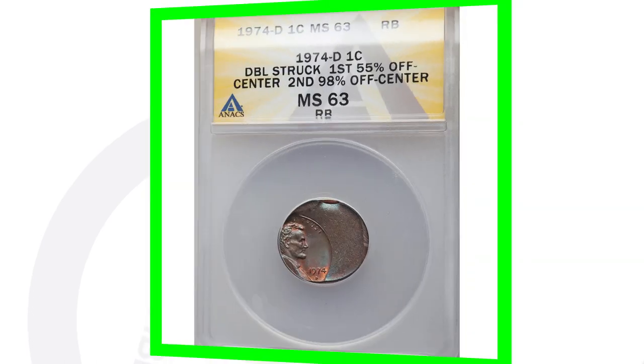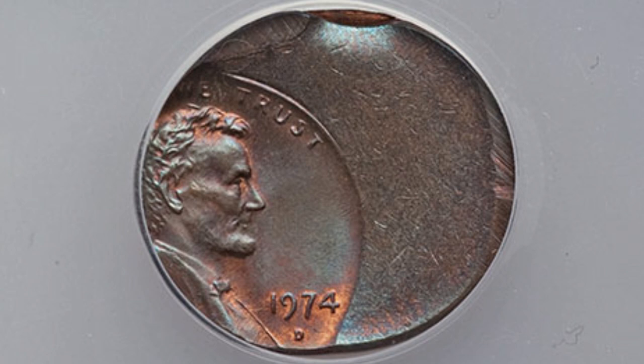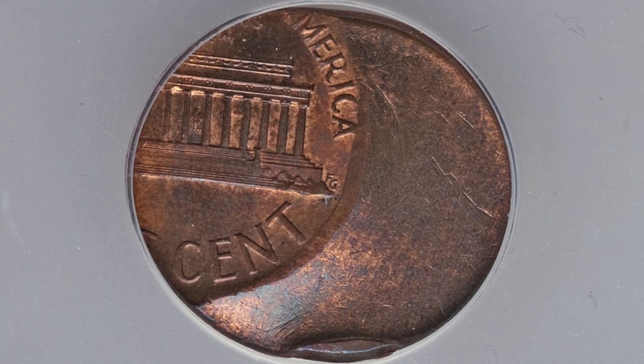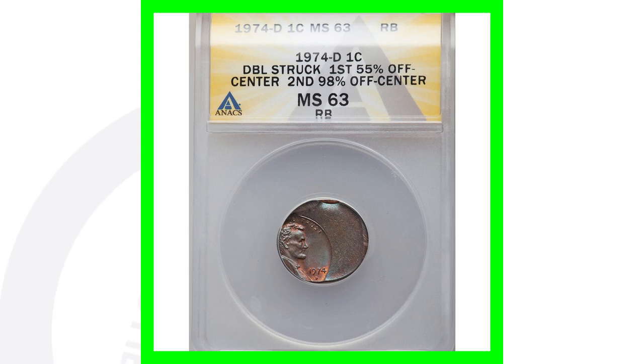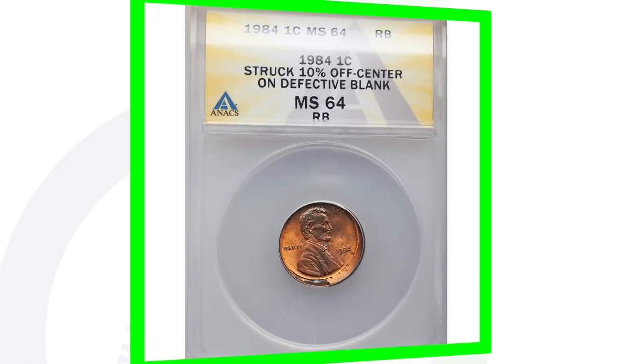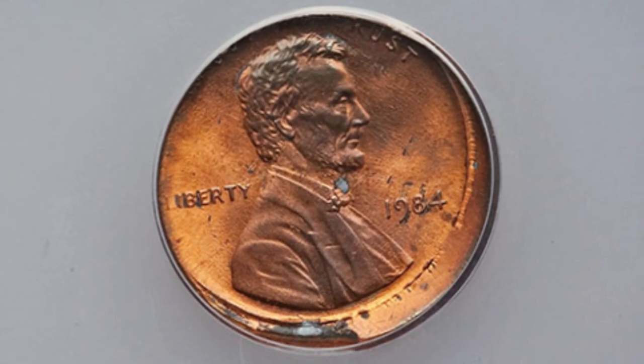You can look for off-centers on all kinds of different coins. Some are going to be more extreme, some not as much. This coin was double struck with the first strike being 55% off center — it's a 1974-D — and this penny sold for a little over $50.